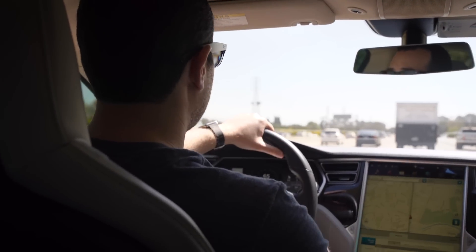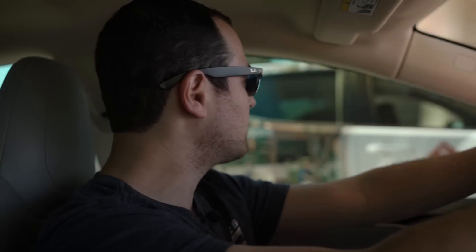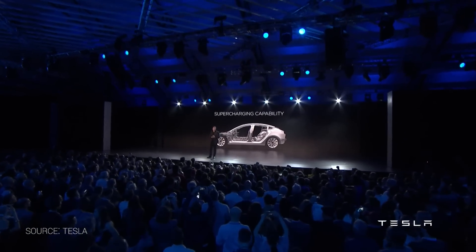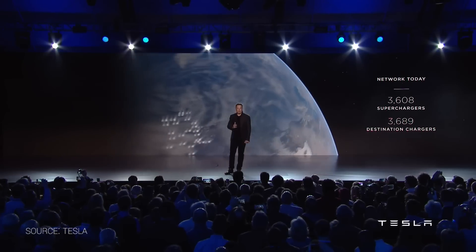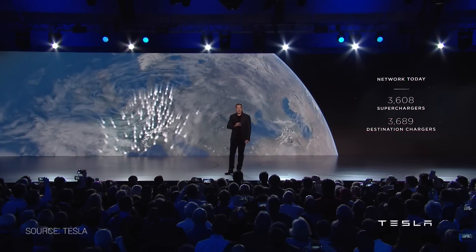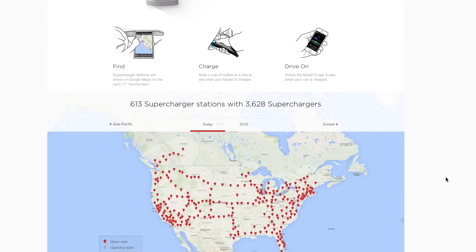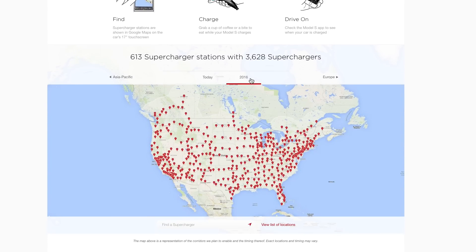It sounds like Tesla wants to cram just a ton of stuff into a $35,000 car, so I would imagine that a lot of the stuff shown in the design might not be what actually ships with the car. There were a lot of surprises with the Model 3, but the one I wasn't really expecting was access to Tesla's existing supercharger network. Essentially free charging for your car that can get it up to 80% in about 20 minutes — and that's on a big pack like the Model S, so who knows what it'll be on the Model 3.